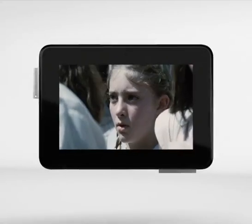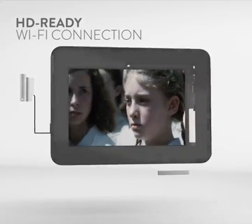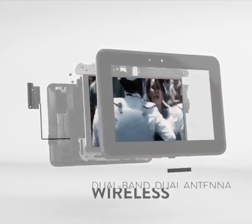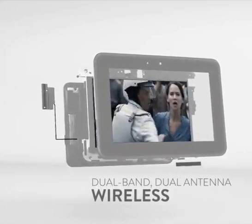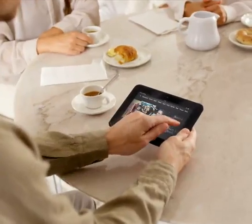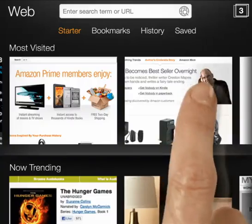With Kindle Fire HD, even the Wi-Fi connection is HD ready. It's the first tablet in the world with dual-band, dual-antenna wireless for better range and faster downloads. HD content streams more quickly and web pages load faster.